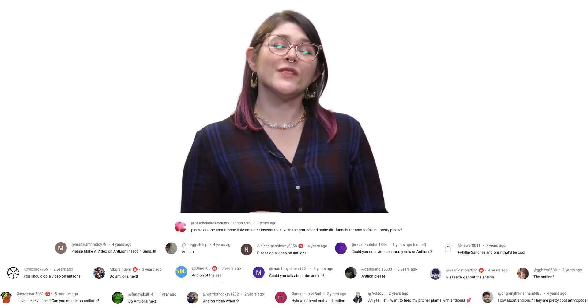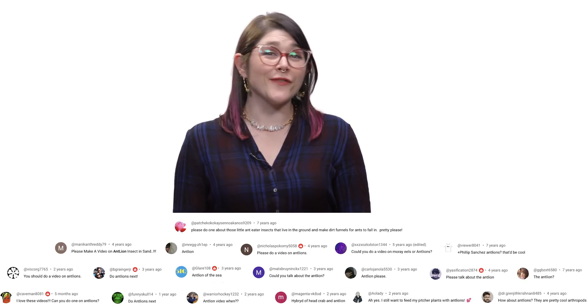So what should we talk about next? Please let me know in the comments and be sure to subscribe for new episodes every week. Thanks for watching!